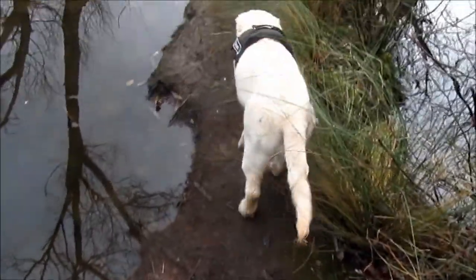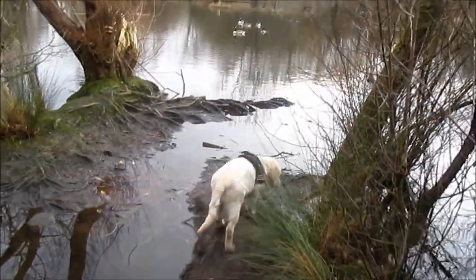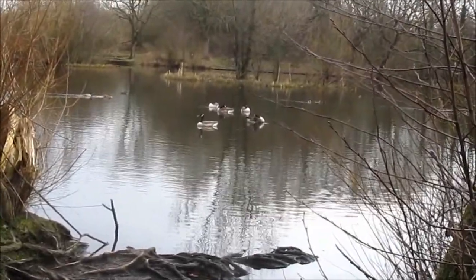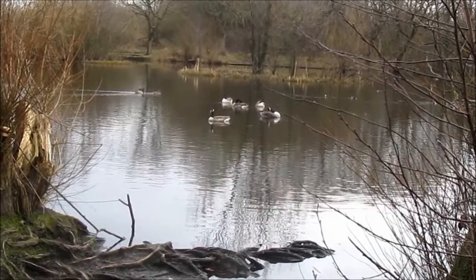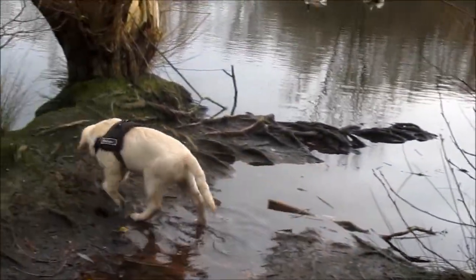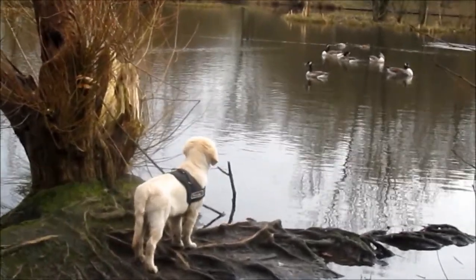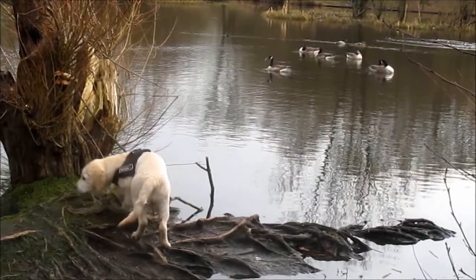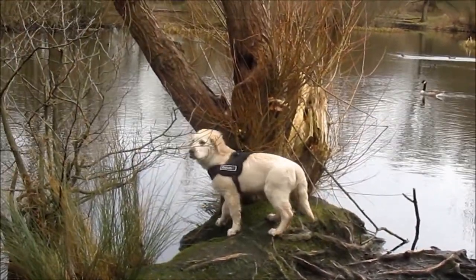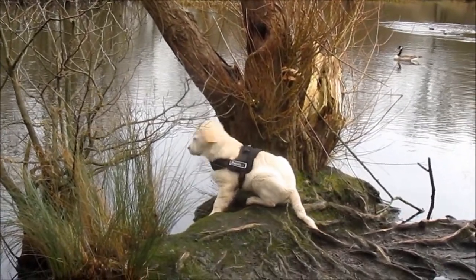And here we are back at the pond again. He's making his way out to that little promontory there, because in the distance there are geese and ducks and coots and God knows what else. And he is rather fascinated by them. Watch him. There he goes. He wants to jump in but he's not quite brave enough yet.